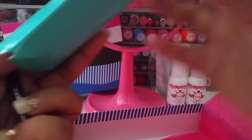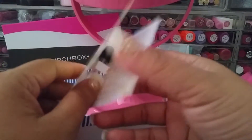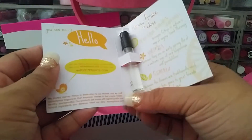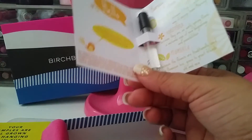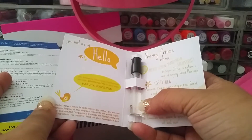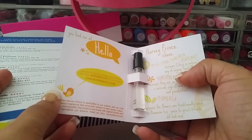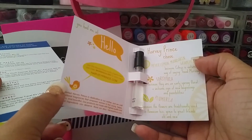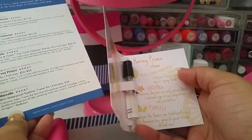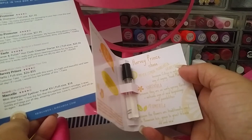I got the Harvey Prince Hello perfume little vial. I have gotten this several times — I've received a rollerball size and a couple of smaller sizes like this. It would be nice to have something different once in a while, but I always seem to get the same thing. The full size ranges from $26 to $55.